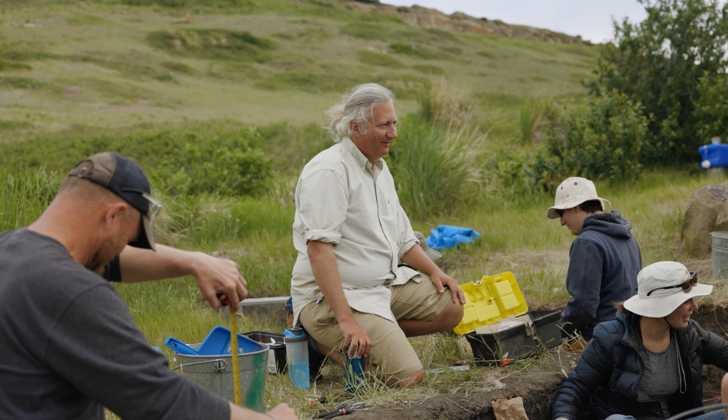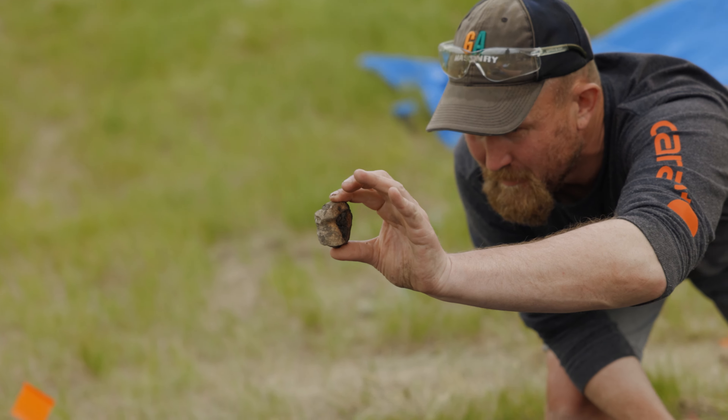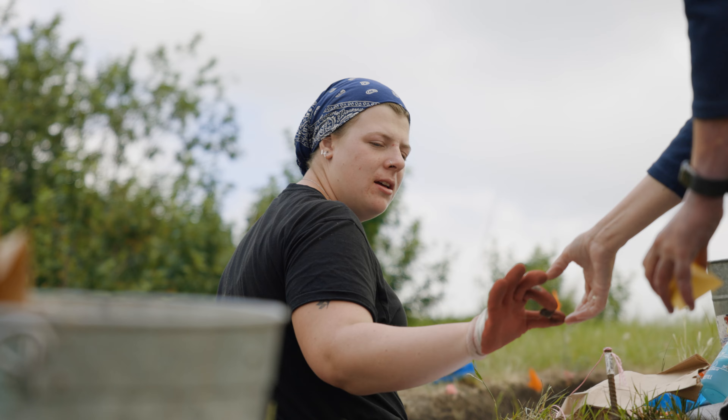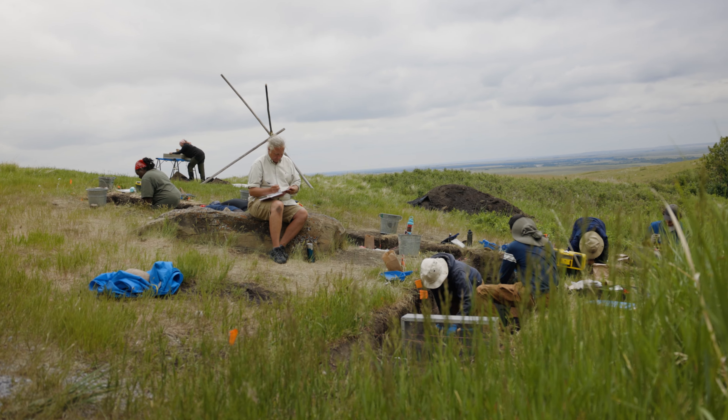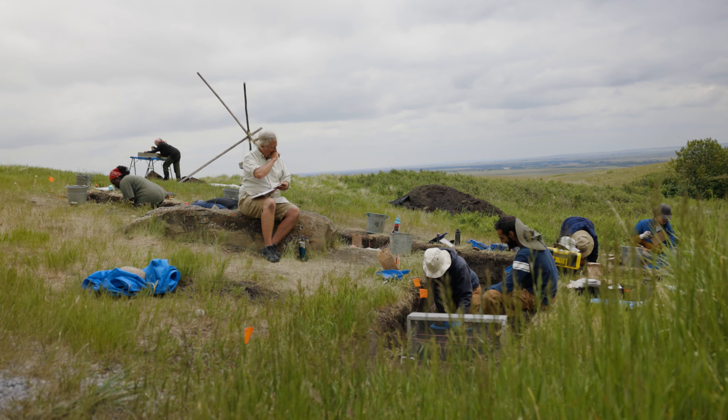We didn't get many students returning for the second season because they all got hired by the industry. Archaeology might seem like a fake job, but it's actually in really high demand in Alberta, BC, and Saskatchewan. Archaeologists are important for any type of resource development, and there's always demand for these students — their experience at the field school means they get snapped up right away. Even before they've graduated, they're already working as professional archaeologists.